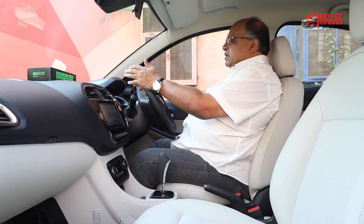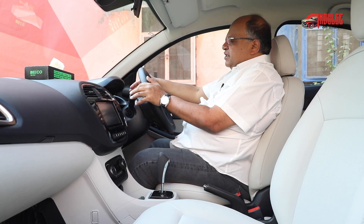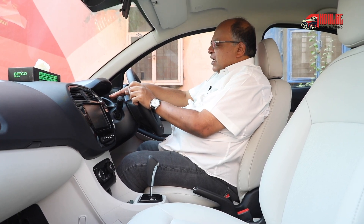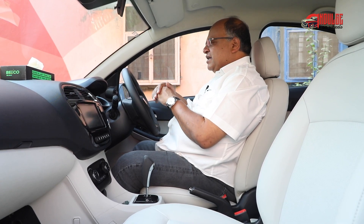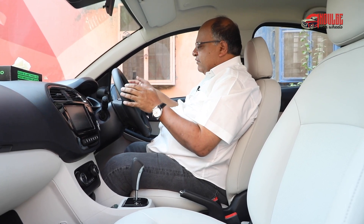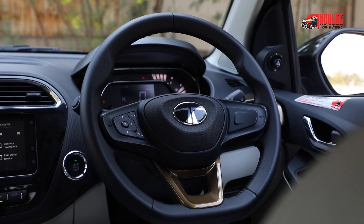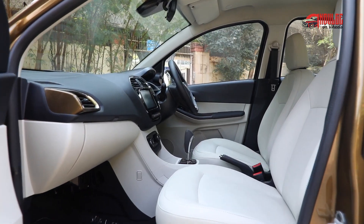Coming to the front, the instrument cluster is fully digital with separate indications for fuel tank capacity both in CNG and petrol. There is also a tyre pressure indicator here, and overall it's a very neat setup. You have a CNG indicator, and I think that this car has been designed very thoughtfully that way. You have automatic headlights, automatic wipers, and you also get multifunction controls for your steering wheel here, which basically controls the phone and controls volume.